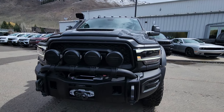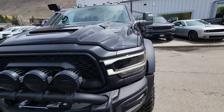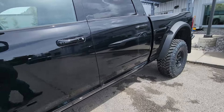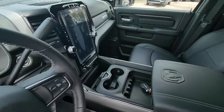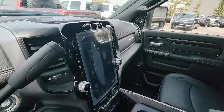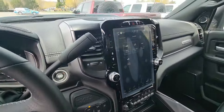Here is our 2024 Rebel, brand new, from AEV, and it has axle lock on it.